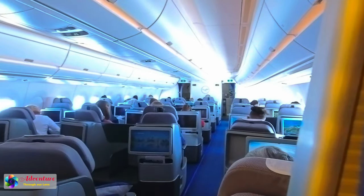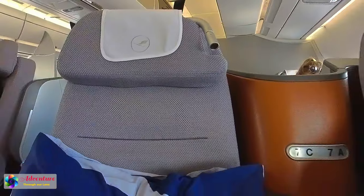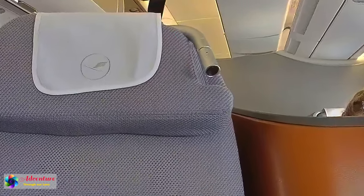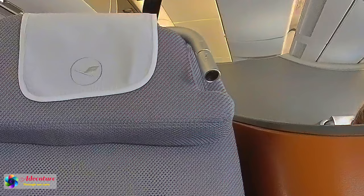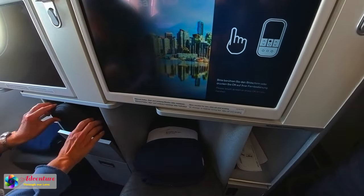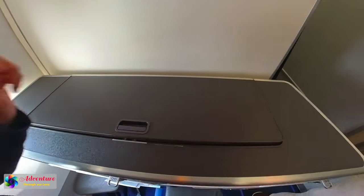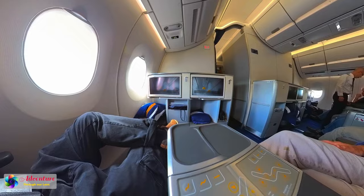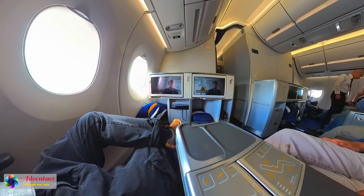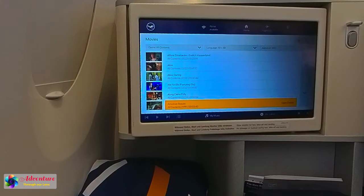The seats were in an open 2-2-2 configuration, so privacy was limited. There was a reading lamp at the top of the comfortable chair, and a lot of storage was available for personal belongings. The legroom was very long and the screen display was far away, so we had to use a controller to choose our entertainment. Title selections were good.